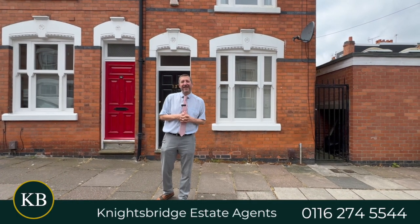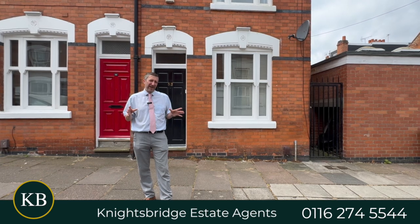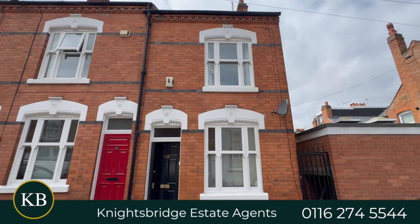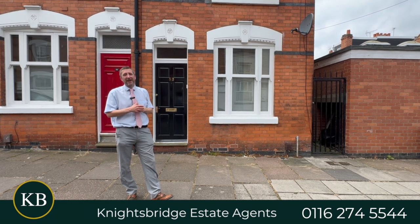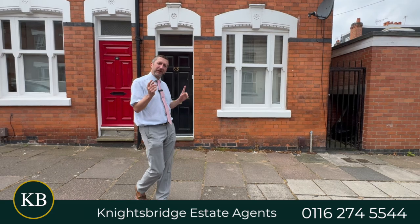Hi, it's Keith Bray from Knightsbridge Estate Agents. If you are an investor looking for an Article 4 house within the popular area of Clarendon Park, this could be ideal. This one's got a loft conversion and there's a side access, so there's actually four lettable rooms here and we have got tenants already lined up for the next academic year. So let's go take a proper look around.